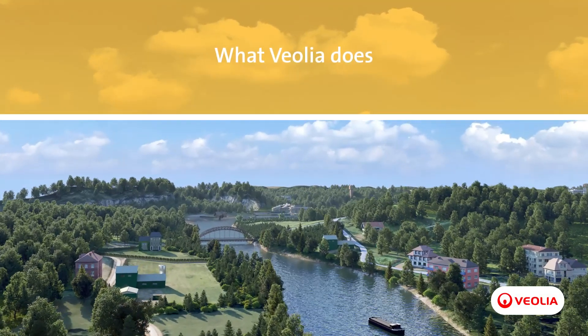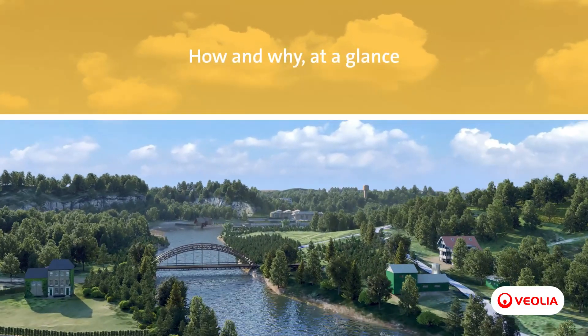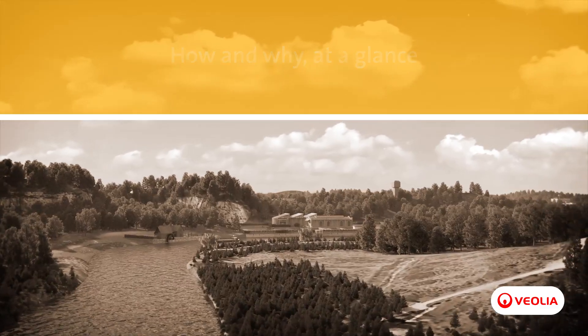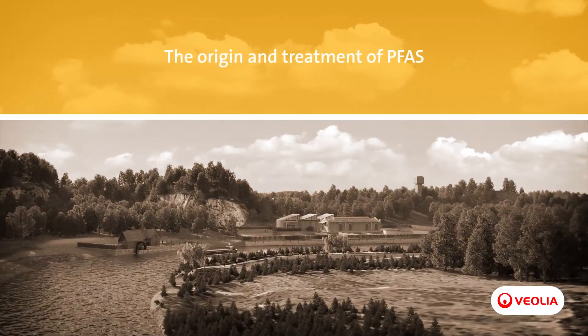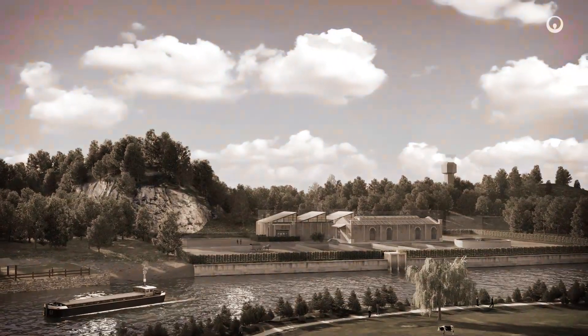Improving access to resources while preserving and replenishing those resources is what we do at Veolia. From our inception, we have worked to improve people's health and quality of life by providing access to drinking water and eliminating increasingly complex pollutants from our environment.